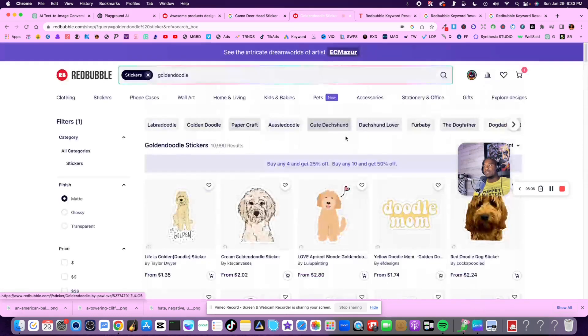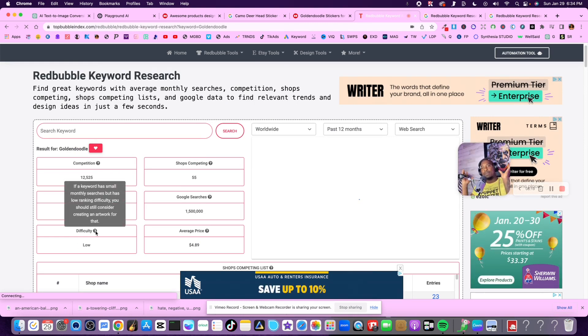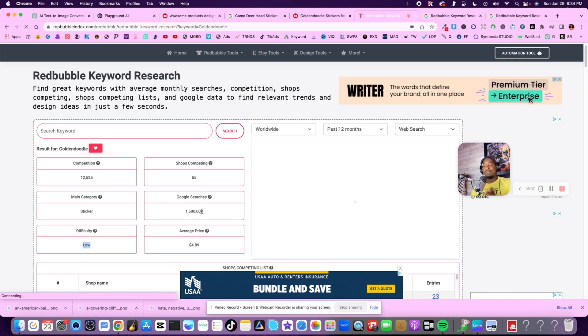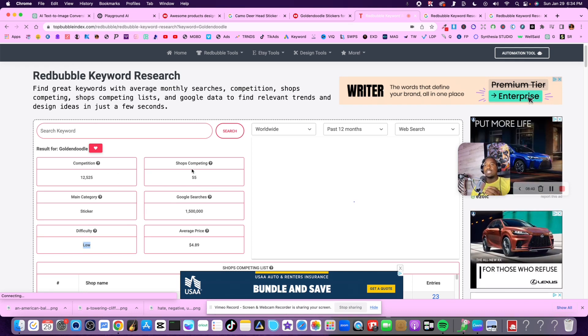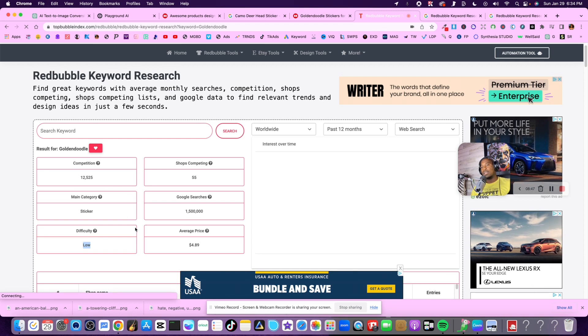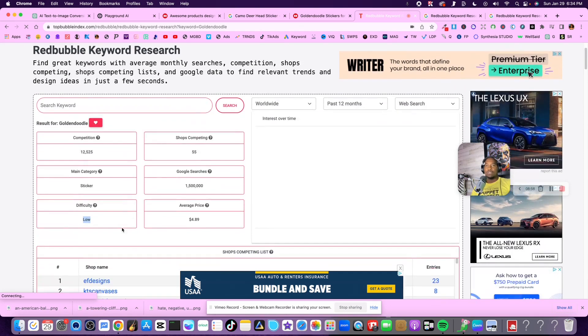That sounds like a lot, but the keyword tool says the difficulty is very low. So although there are 12,525 listings and competition from 55 other shops, it's getting 1.5 million searches a month on Google. The average sticker is selling for $4.089. Basically it's telling me I should consider creating artwork for that - I should go after that particular product.